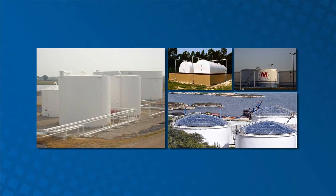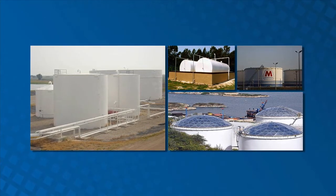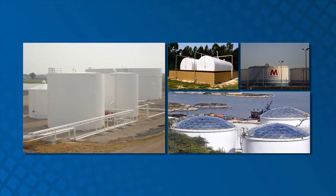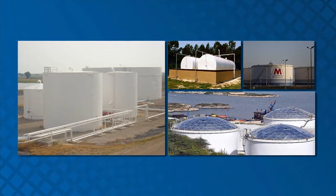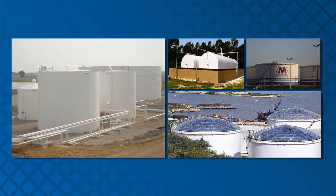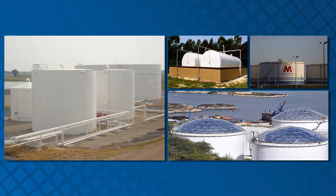Any large volume of denatured fuel ethanol will typically be stored in conventional carbon steel storage tanks, such as those suitable for gasoline and other flammable fuels. Denatured fuel ethanol can also be stored in stainless steel storage tanks, although these tanks are less common. As consumption increases, larger ethanol tanks will become increasingly prevalent. These tanks should be identified by markings corresponding with the fuel stored.